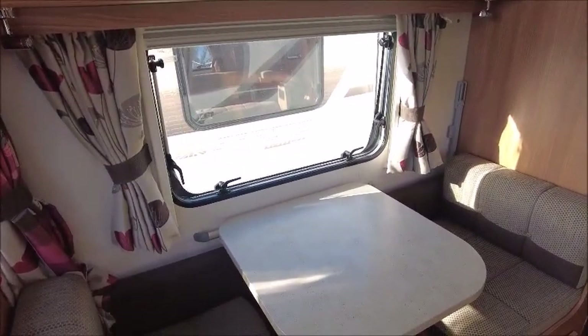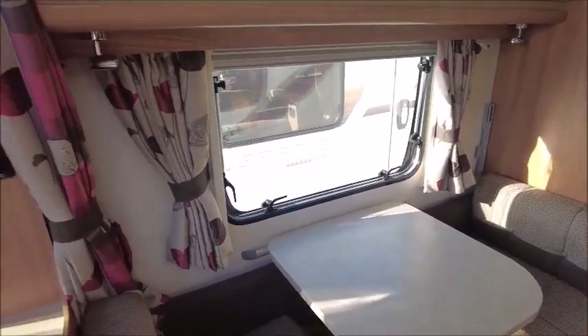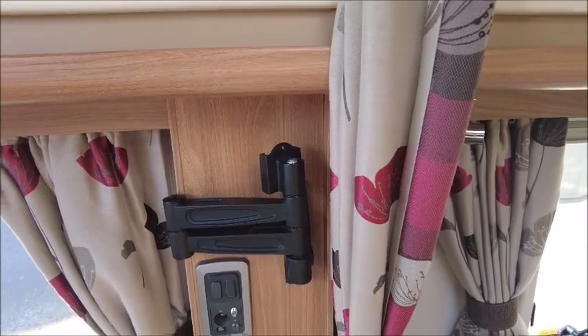This is a side dinette which can make into bunk beds — it's great for meals in the evening. Here are the sockets for a TV, so you can see the TV aerial, AC ports, and a bracket you can get a TV on.